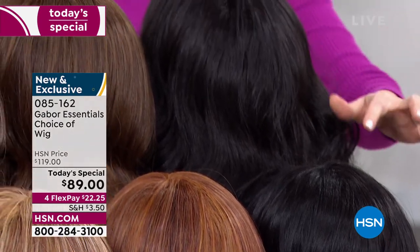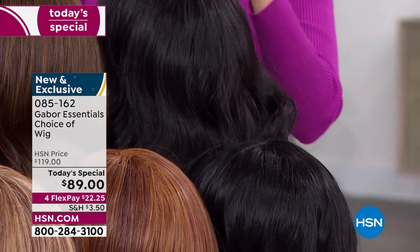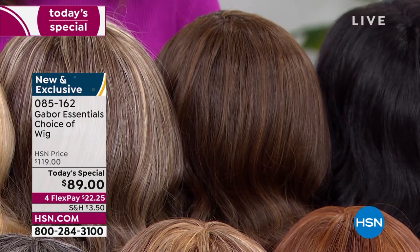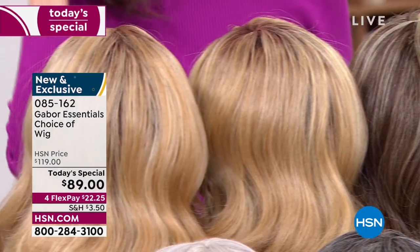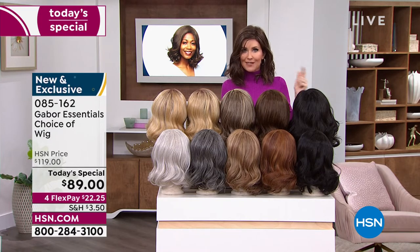If your hair naturally is jet black, it is going to be a gorgeous natural look for you. We have it in the dark brown, the light brown — that's again 7 to 11 shades, very rich. And then you've got your brown blonde, your medium blonde rooted, and your light blonde rooted — these are your Exhilaration color choices. You can type in that number 085162 or go to hsn.com, with as many of you waiting on the phone to get your brand new hairstyle.